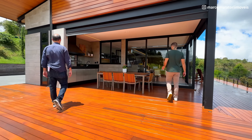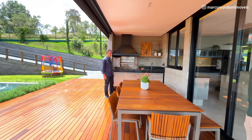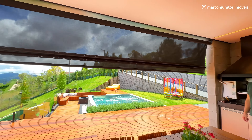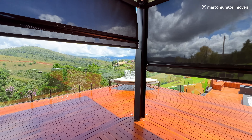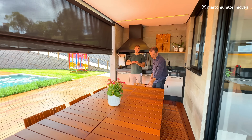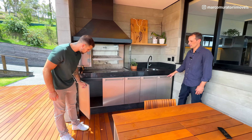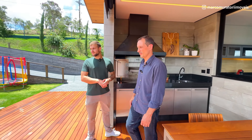Aqui é a área integrada: o fogo de chão junto com a piscina, com a área gourmet — tudo integrado. Essa persiana também abaixa, tudo eletrônico. É uma casa tecnológica: você consegue controlar tudo pelo celular, tanto as persianas quanto outros recursos, individualmente ou por ambientes. E olha esse detalhe — as portas de inox, espetacular. Essa combinação entre concreto, madeira e estrutura metálica ficou muito bonito.